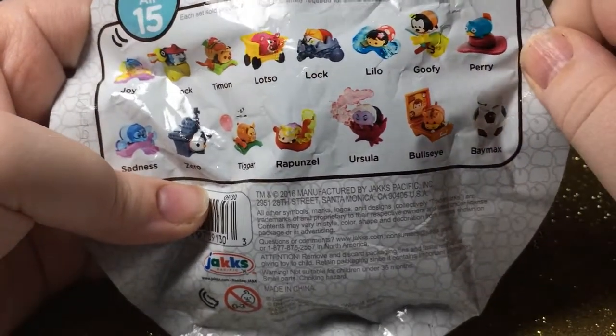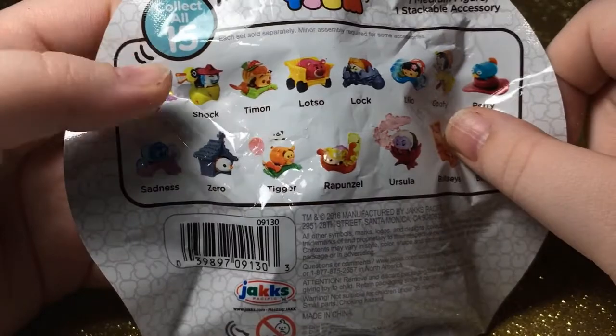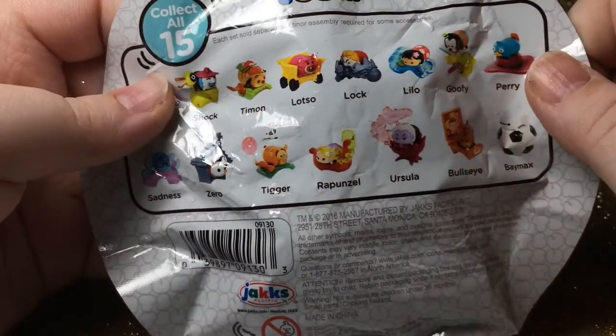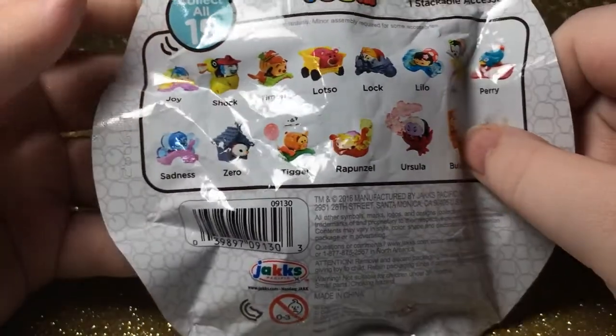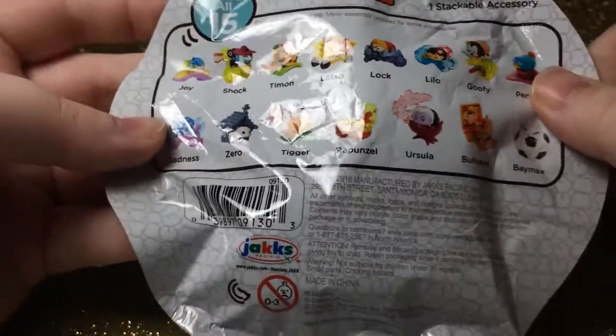The ones I want the most are Bullseye, Joy, Sadness, and I think Rapunzel would be cool too. But the top ones I want the most are probably Bullseye, Joy, and Sadness. So let's open and see what we have.